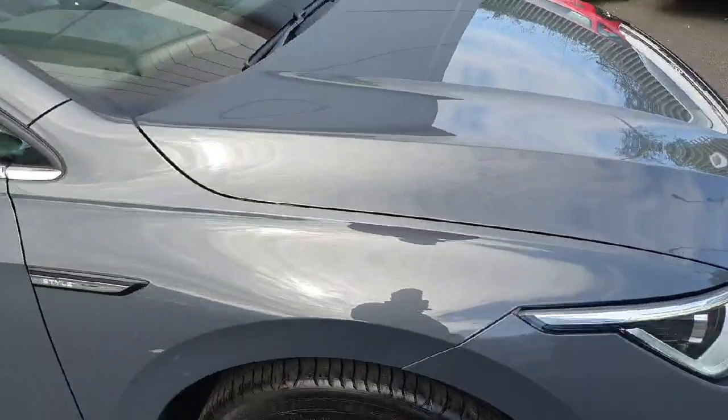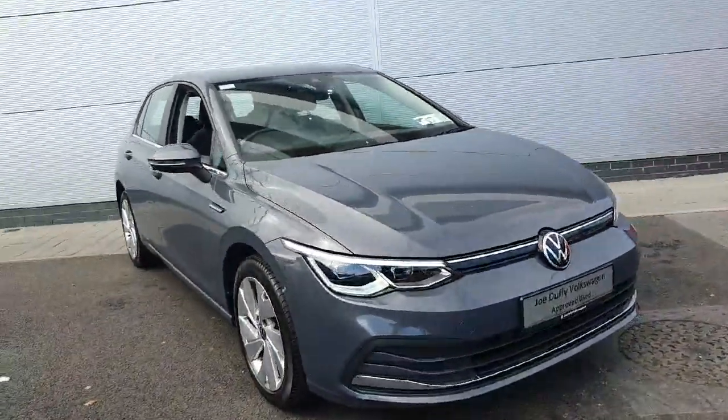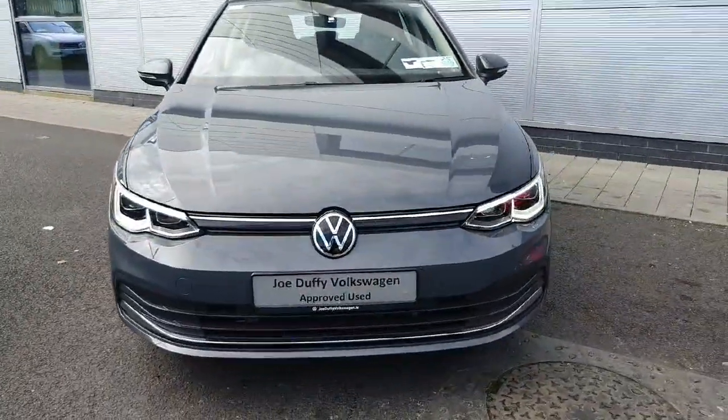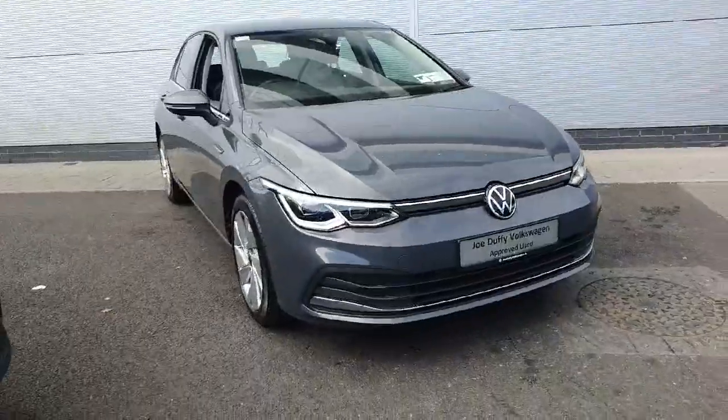If you're interested in a test drive or viewing of this gorgeous Volkswagen Golf, please don't hesitate to give our sales team a call on 01850 3900 or contact us online at JoeDuffyVolkswagen.ie. Thanks a million everyone.